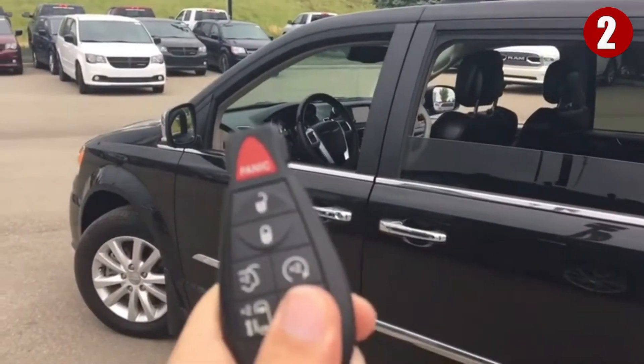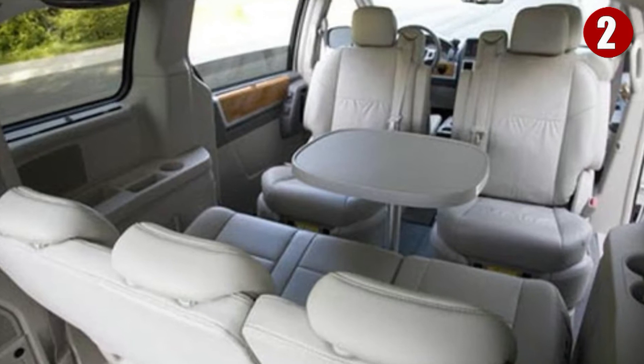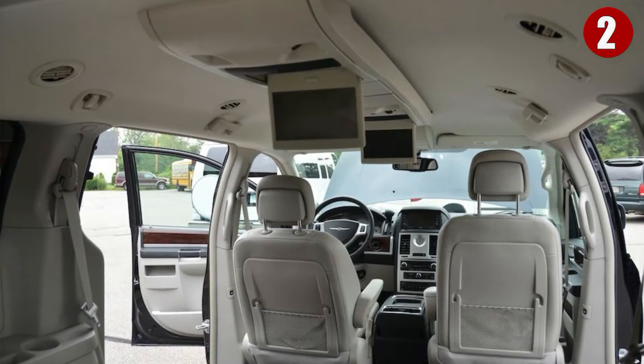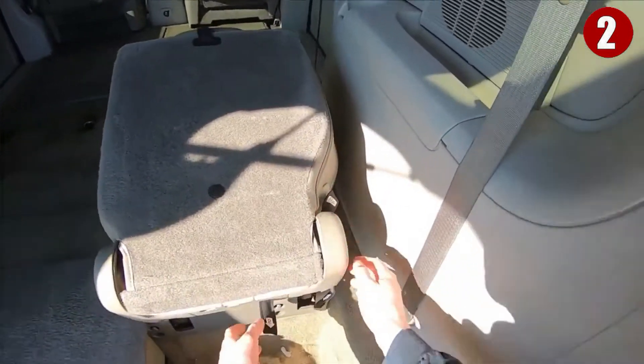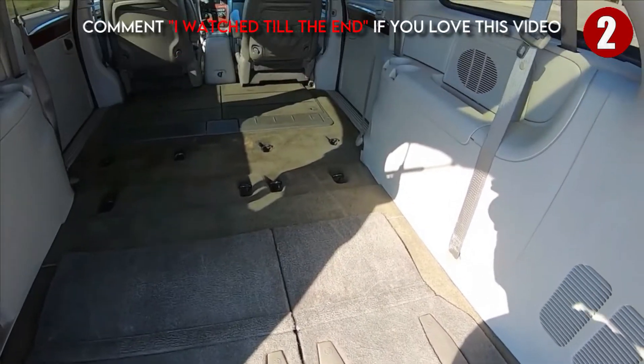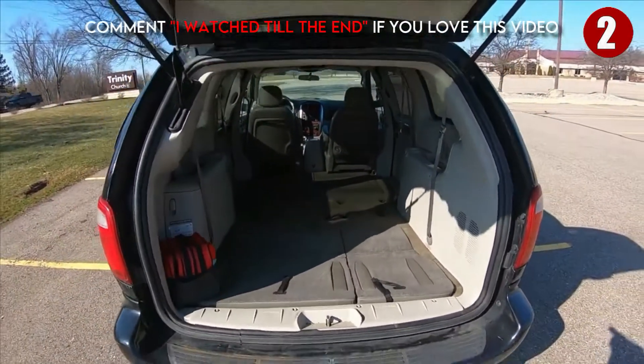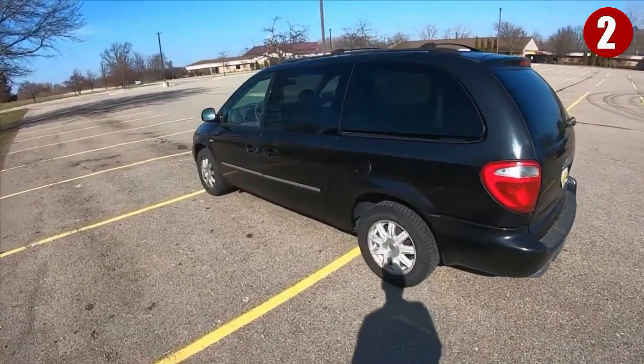Number two: Chrysler Town and Country. For a slice of modern luxury, this van has swiveling seats, a pop-up dining table, USB ports, TVs, and tons of tech, along with a quiet cabin and superior safety features. For anyone wanting to spread out for a snooze, the rear seats fold flat into the floorboard, leaving ample room for nap time.